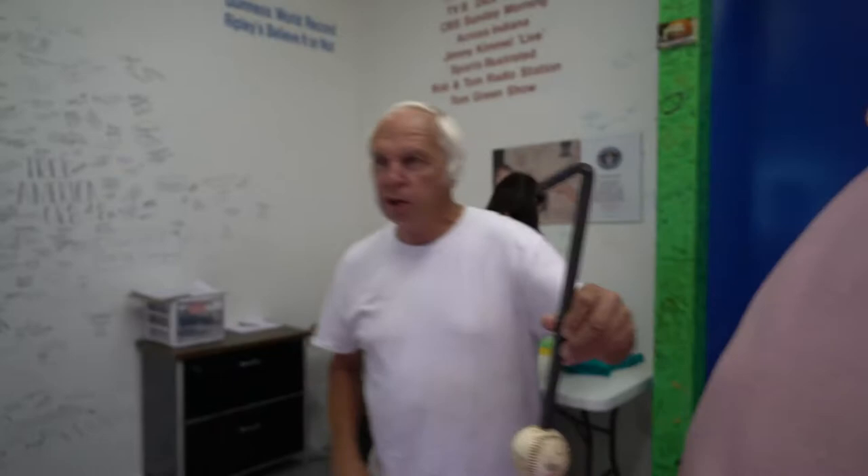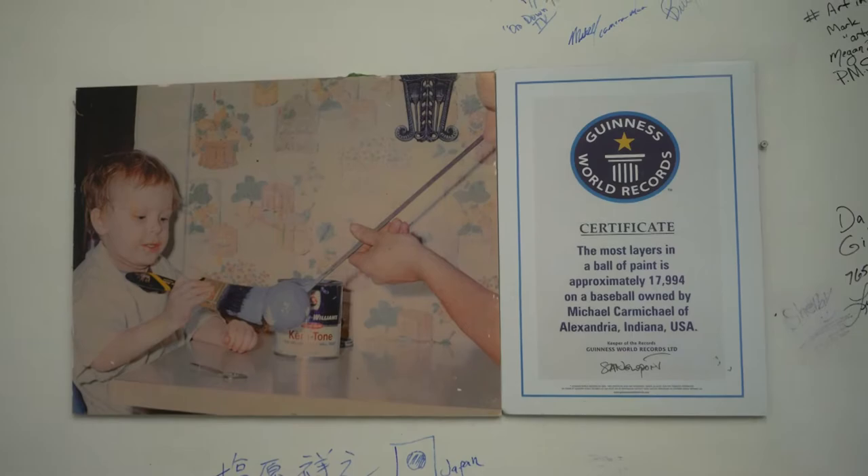This is what's on the inside there, just like that right there. If you look at that picture right there, when my boy was three years old, that's number one layer on this same ball right here. Now it's 40 years old. This is 40 years we've been painting this thing.